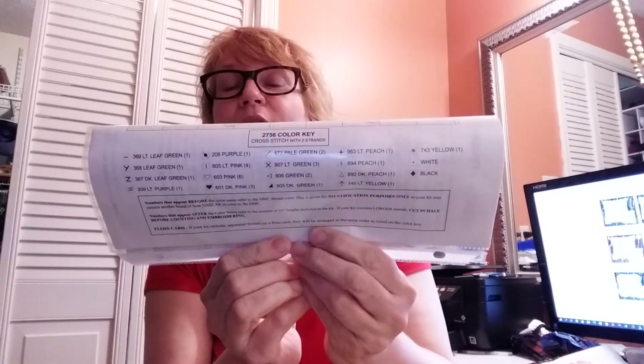The only drawback is I ran out of floss on a couple of colors, so I was completely bummed out. On my day off I ended up going to Hobby Lobby. The positive to it — and that's why I can gift this chart when I'm finished with it — is that it has the DMC equivalents, and that's what I did: I went and got a couple of skeins of floss.